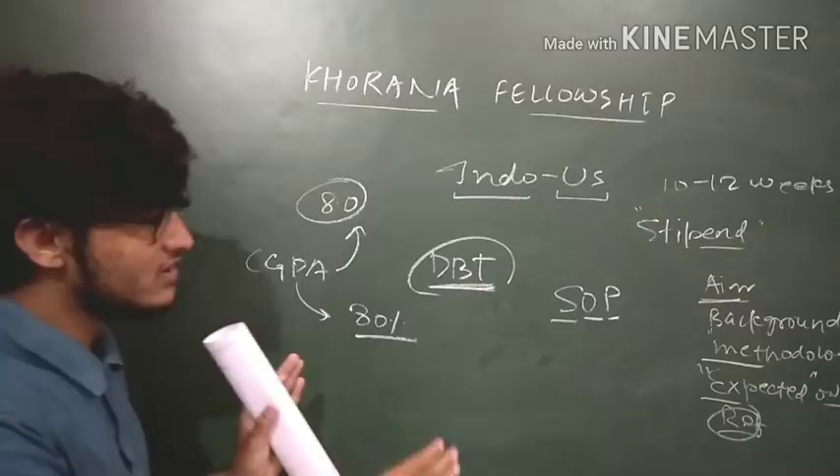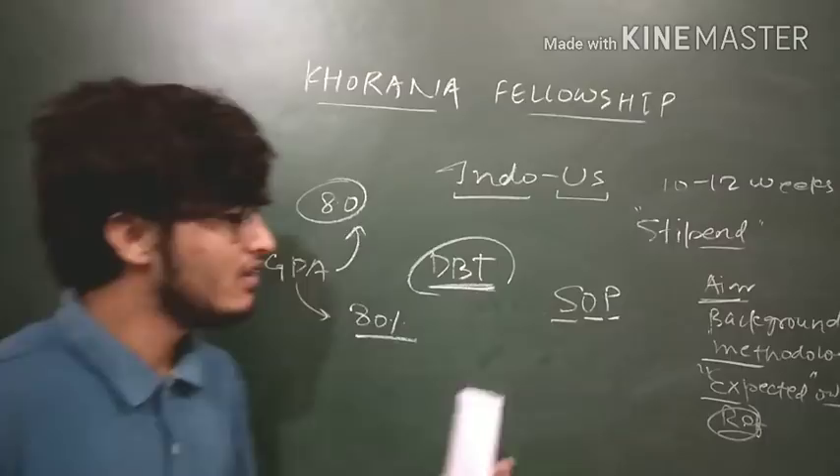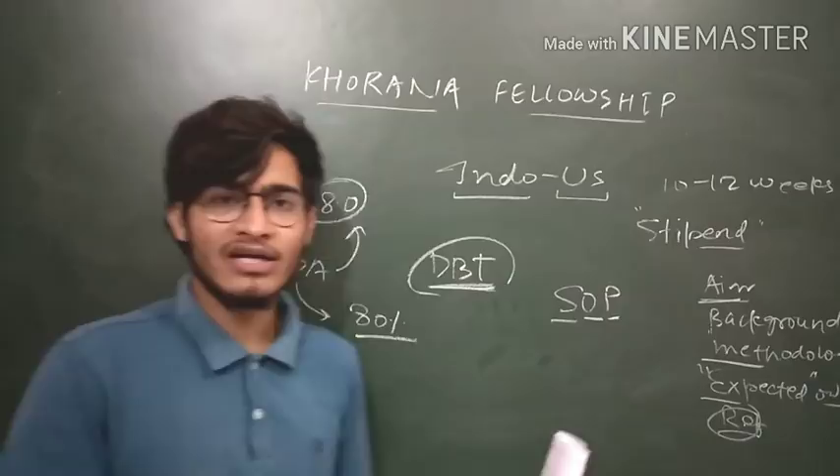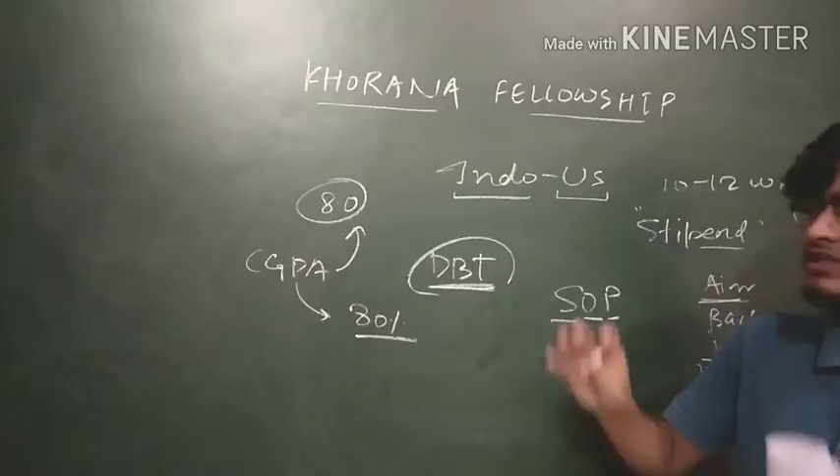So best of luck for this prestigious Khurana Fellowship — bohut hi zyada achi fellowship hai kyunki is mein aapko US mein kaam karne ka mauka milega, and all things are fully funded. You do not have to spend even a single penny from your own pocket. Share this video with all your friends who are pre-final year students, so that they can know about this Khurana Fellowship and apply. Thank you so much for watching this notification video. Hit the like button, share with your friends, subscribe to the channel and press the bell icon.